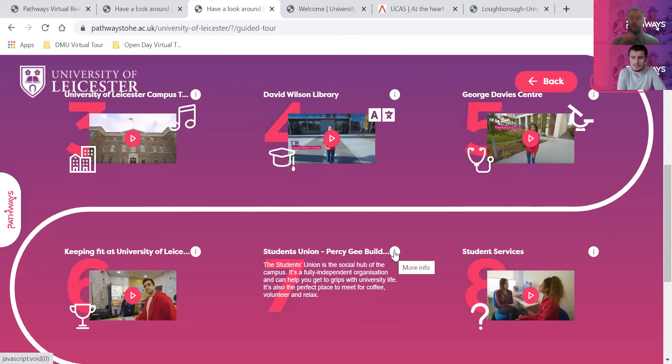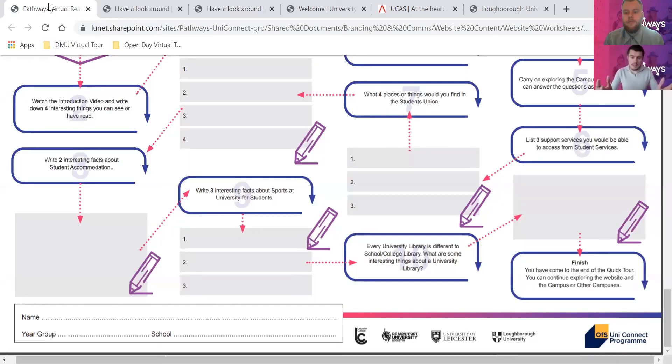The O2 Academy at Leicester is a huge music venue - it's massive. I was always jealous of people who got to study there, because it must be so cool to just have this amazing music venue on your campus where you can go and see bands, DJs, rappers - they're always getting really cool artists and new up-and-coming artists. That would have been something I'd have included on my list if I was looking at the University of Leicester, but obviously you might have completely different things.